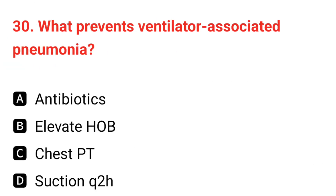Q30. What prevents ventilator-associated pneumonia? The correct answer is B: elevate head of bed (HOB).